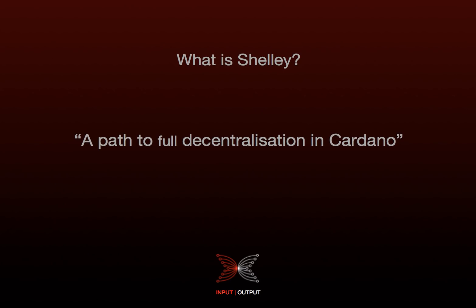So what is Shelley? It's a path to full decentralisation in Cardano. To give you some context, we're currently in the Byron phase which establishes the baseline for Cardano in allowing users to trade and transfer ADA. Shelley is one of the development phases of Cardano and is focused on ensuring that key elements are in place so that the technology grows into a fully decentralised and autonomous system.